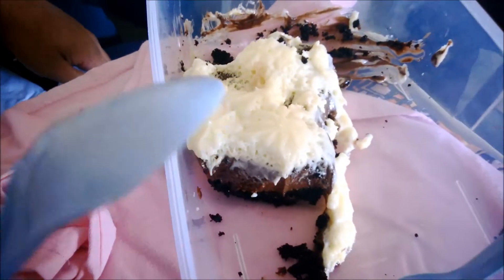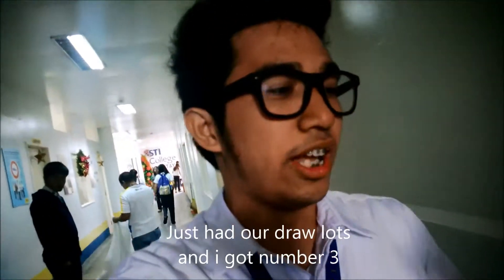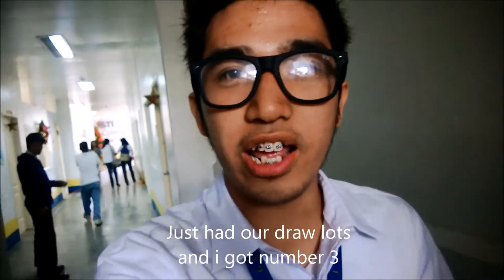Eat some cake from Mr. Kayad's. You like it? That's a melted cake meal. We just had our draw lots for Stand Up and Deliver and got number 3 — it's number 3!